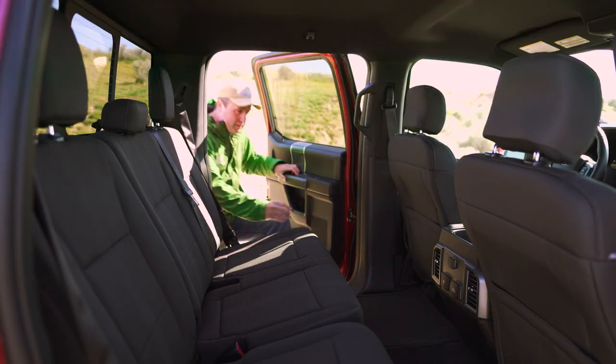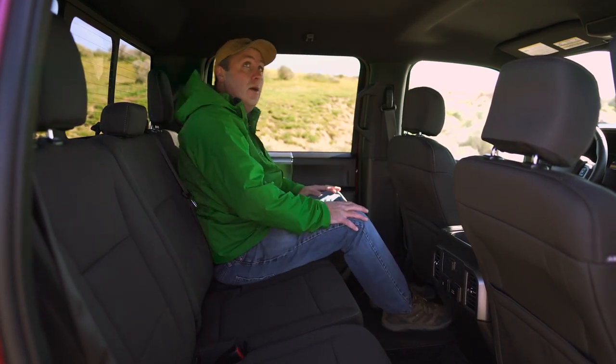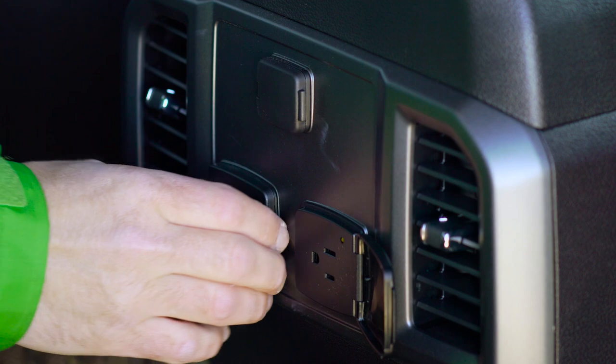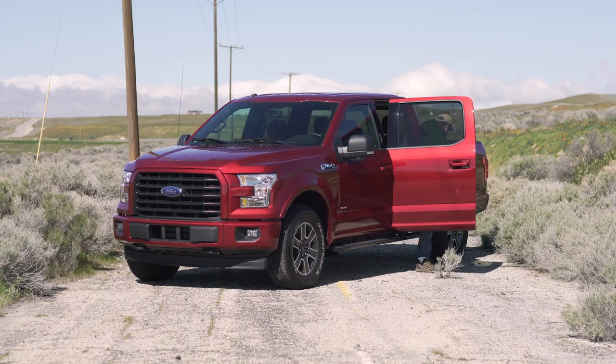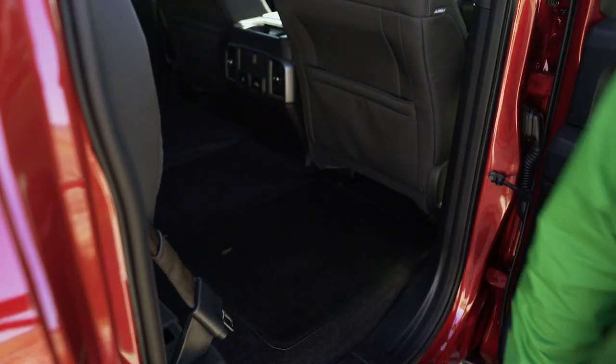That's why you'll find family-friendly features like both 12-volt and 120-volt power outlets and double USB ports in the back. And when you're not carrying passengers, the rear seats quickly fold out of the way to give you all the cargo capacity you need.